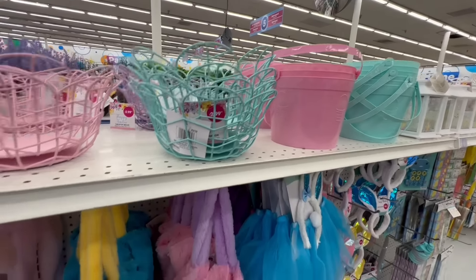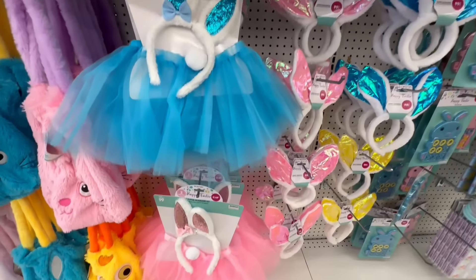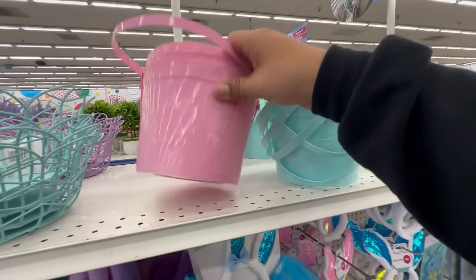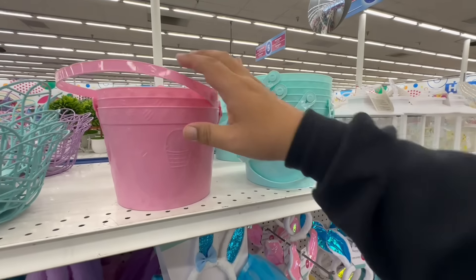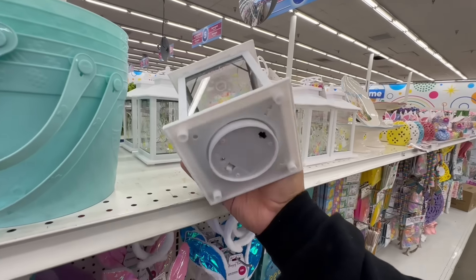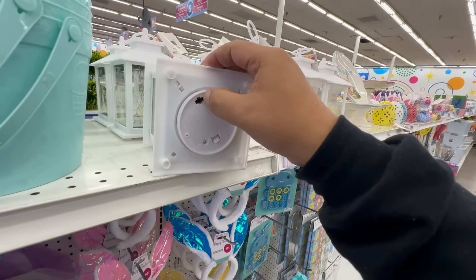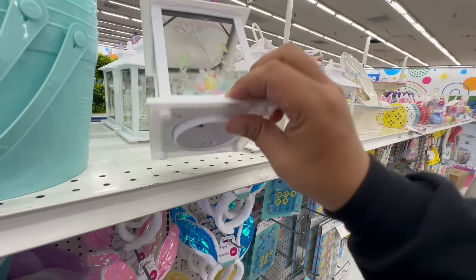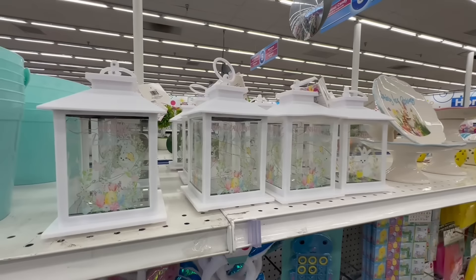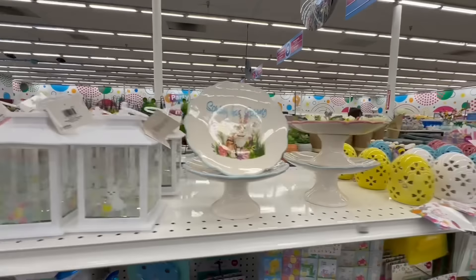These are actually like heavy metal items — $2.99 — available in pink and blue. They also have little tutus for $2.49, little hats for 99 cents, and of course tons of buckets for $1.29. Then look at these beautiful glass items for $3.99 — let me see if I can turn it on. I need to put batteries in, but again these are $3.99.